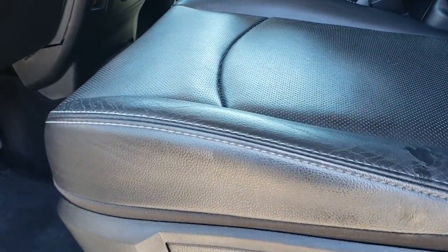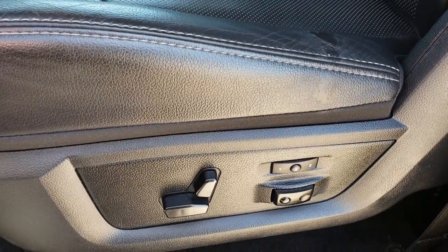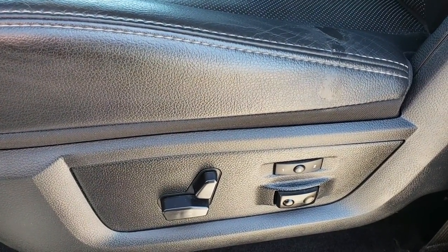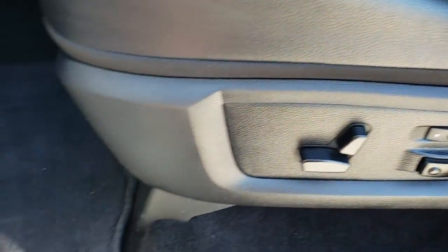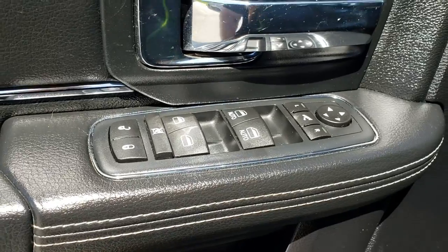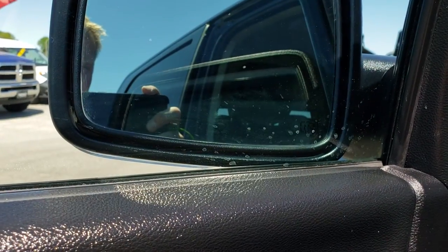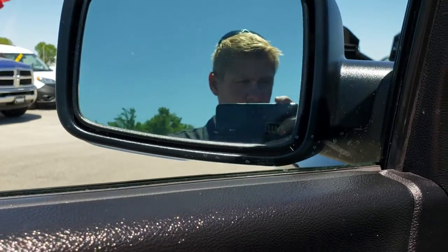Inside, the Laramie package gives you the black leather interior. This one has the 40-20-40 split bench seating. No rips, no tears on the seats. Both these seats are heated and cooled, has a memory driver's seat with the lumbar. Factory floor mats throughout. It has the auto headlamps, power windows, power locks, and power folding mirrors. Those mirrors are heated and also have built-in directional signals.